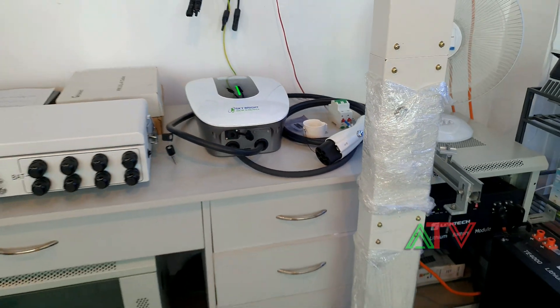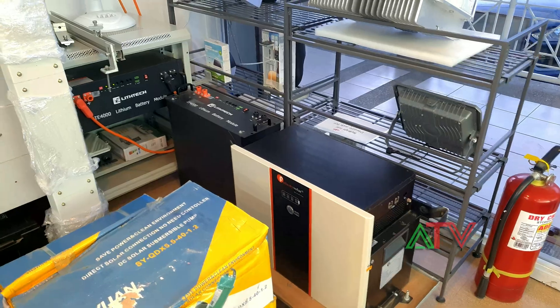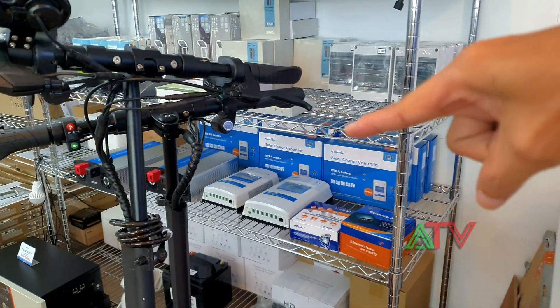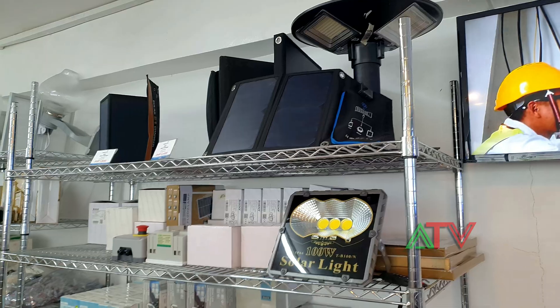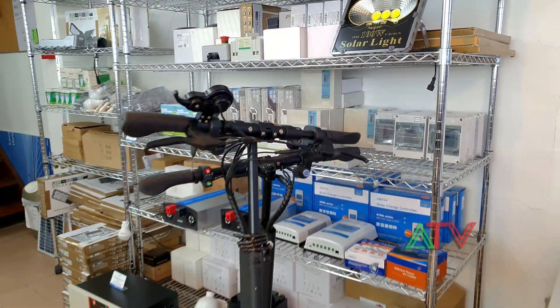They also have stocks for batteries, other components, MPPT controllers, and they sell solar lights as well. That's about it for now — thank you for watching.